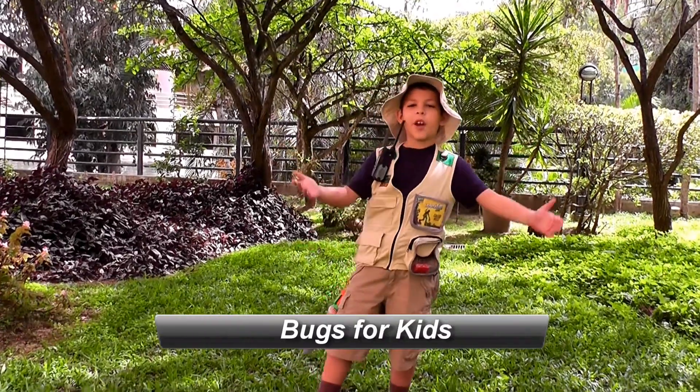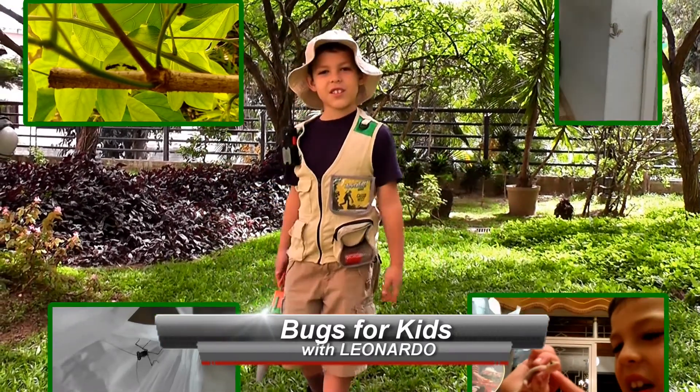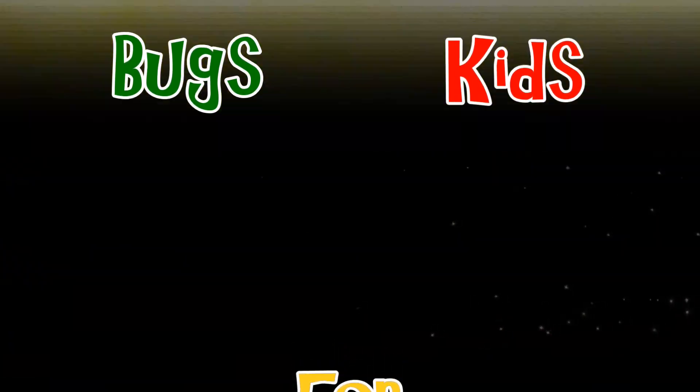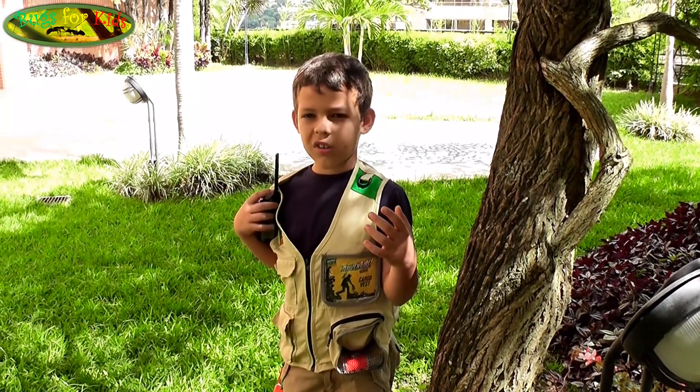Welcome to my YouTube channel. This is Box4Kids. Today we will talk about crickets and grasshoppers.